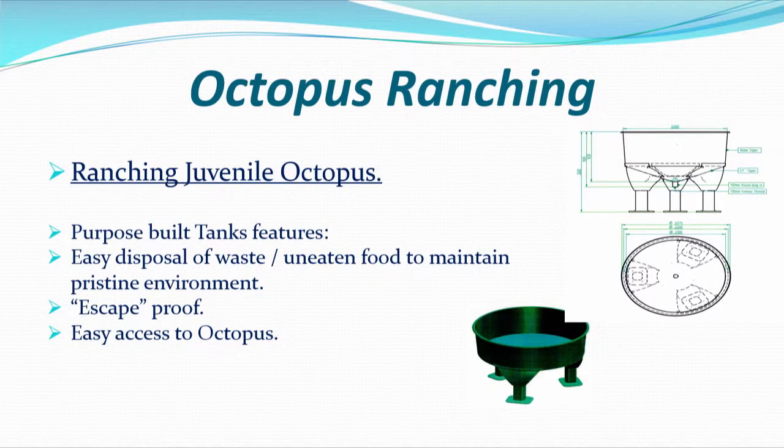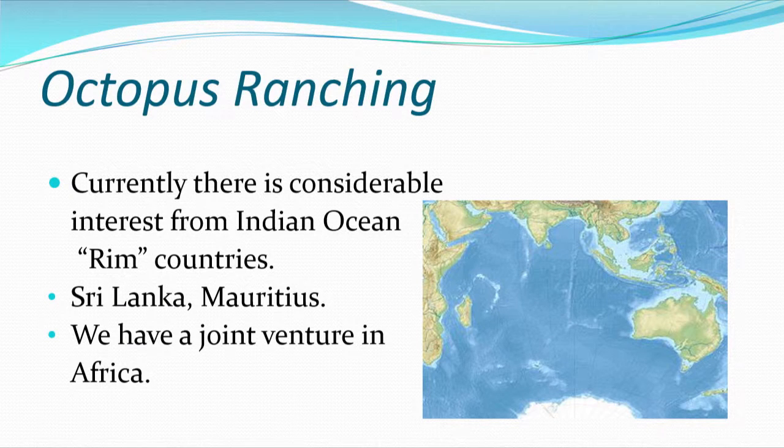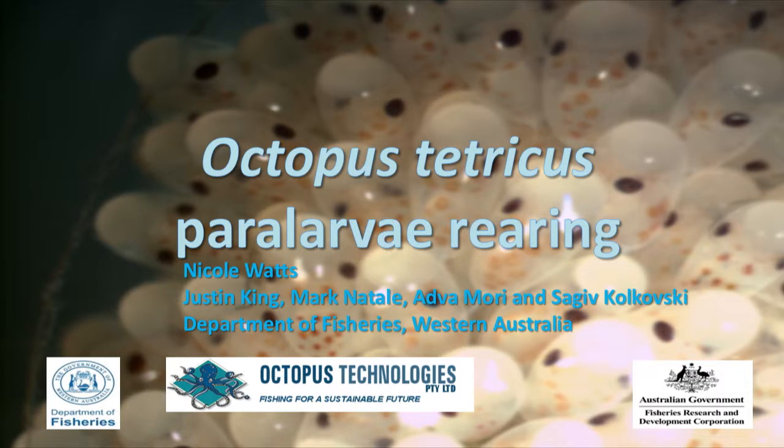That worked very well. We've gone through and built specific tanks - escape-proof and easy to access the octopus, and easy to dispose of waste at the bottom. We actually have a whole ranching system in place where we treat the water, giving us the ability to do this on a large scale. Currently there's considerable interest from Indian Ocean Rim countries - Sri Lanka, Mauritius - and of course we have a joint venture in South Africa. This next section is from Dr. Sigiv Kowalski, and it's to do with closing the life cycle.